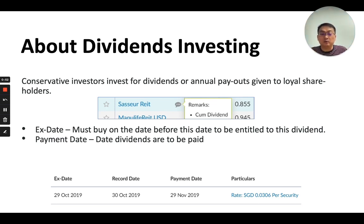The X date would be the day where if you were to buy the stock on that day or later, you will not be entitled to the dividend. That means in this example, you need to buy before the 29th of August 2019 to be entitled to the dividend. The actual dividends would be paid and will appear in your bank account at approximately 4:30pm to 5pm on the payment date itself.